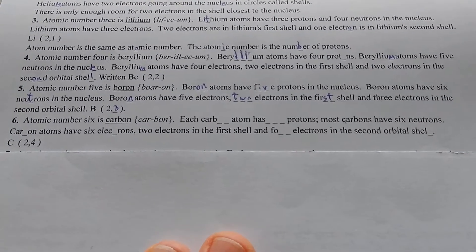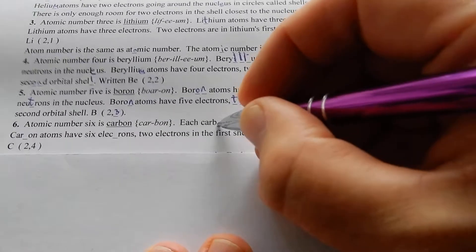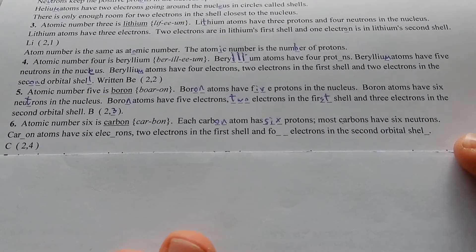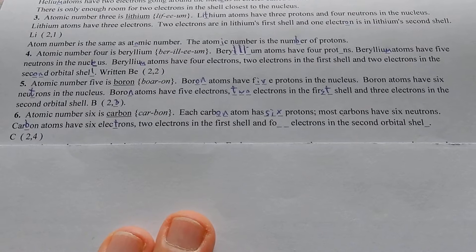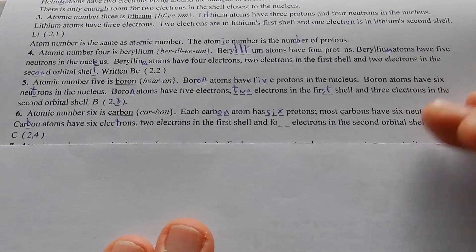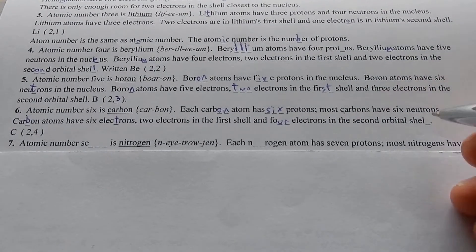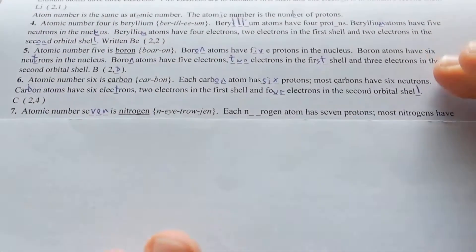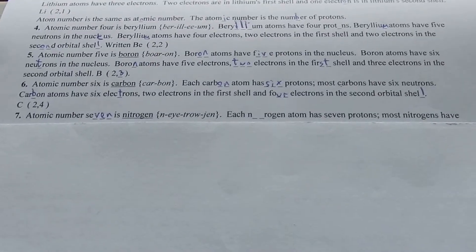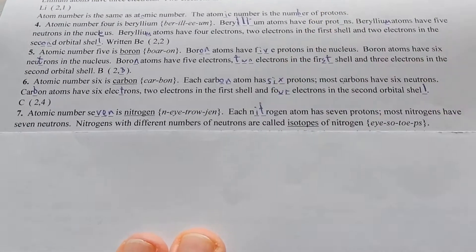Atomic number six is carbon. Each carbon atom has six protons. Most carbons have six neutrons. Carbon atoms have six electrons — electrons equal protons in the element before it reacts. Two electrons in the first shell and four electrons in the second orbital shell. C 2-4.